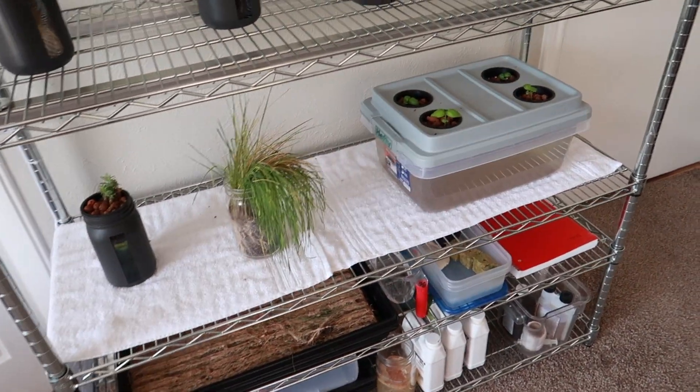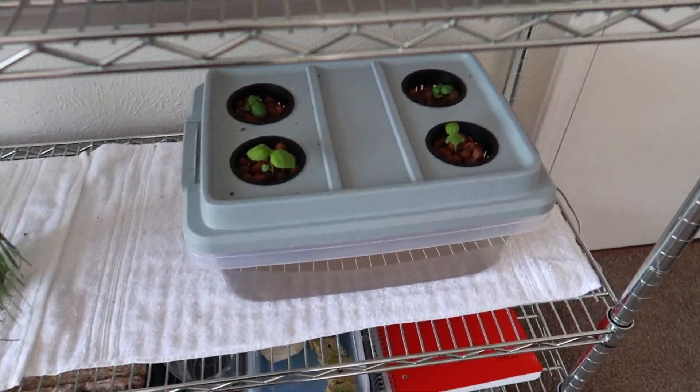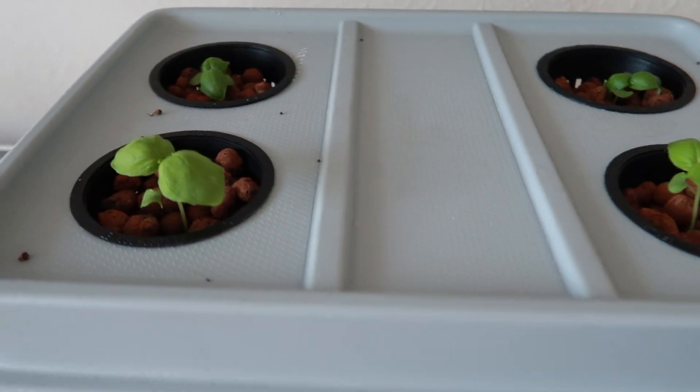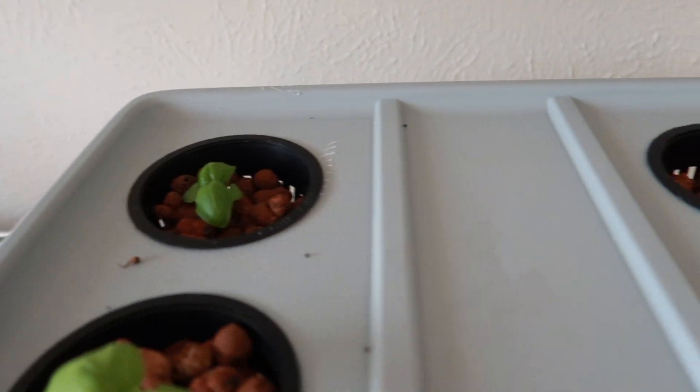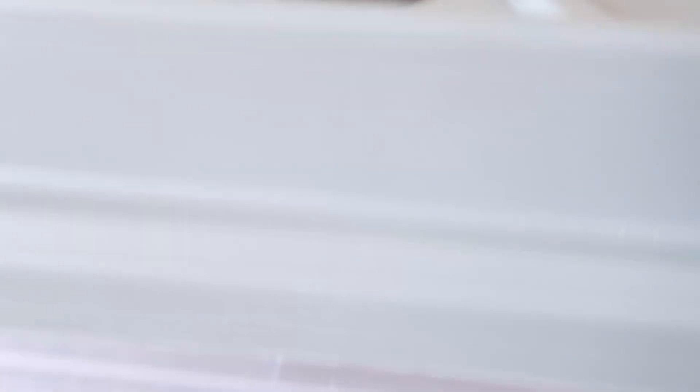We'll go ahead and do that today after work and then get these in there. But look at these guys — look how good they're doing! All of them looking really green, just about all of them starting to put off their second set of leaves. This one's probably the most predominant.